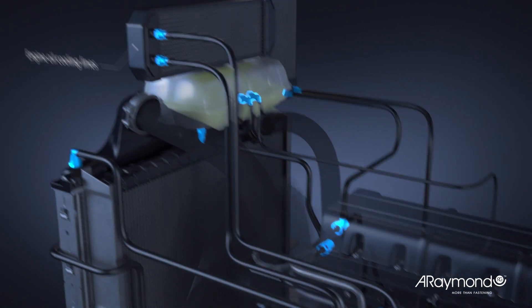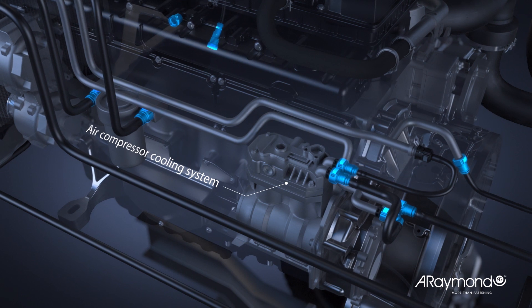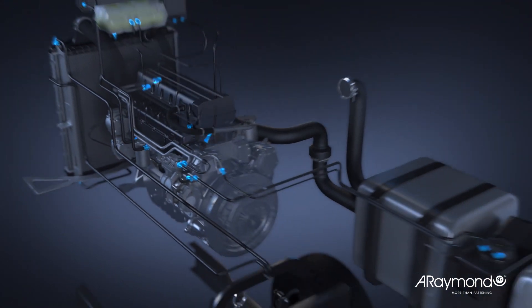A-Raymond's two-button quick connectors have been at the heart of our success for over 20 years.